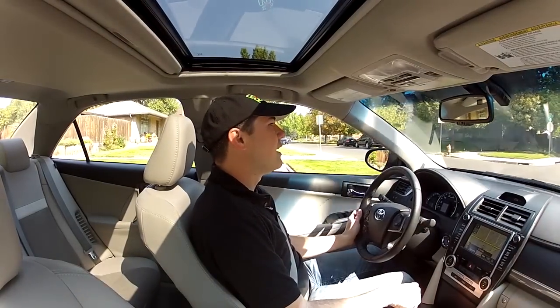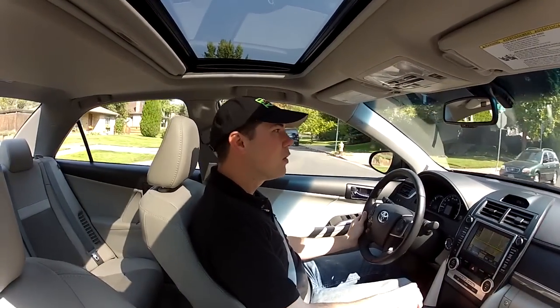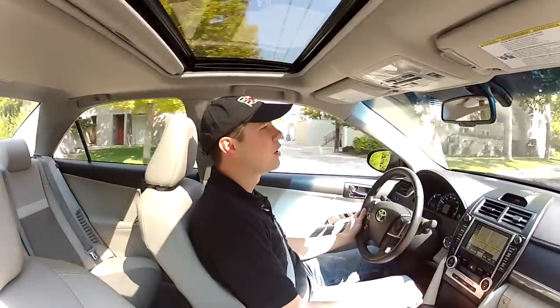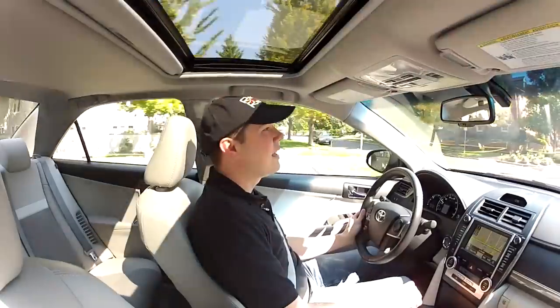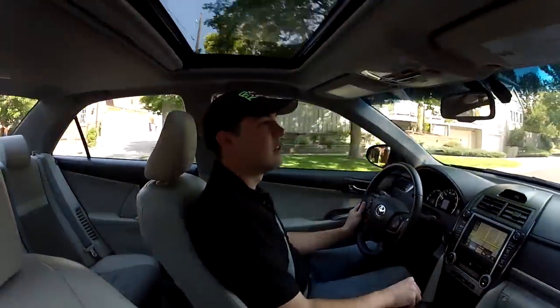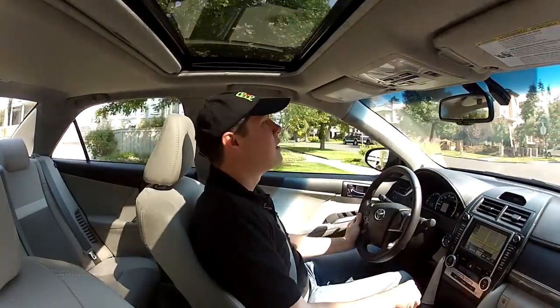This is an interesting car because it can be an economical buy where you're getting great gas mileage, or it can be more of a luxury buy where you're getting all the comforts that you might see in its sister brand, Lexus, or in competing brands like the Honda Accord or the Nissan Maxima.